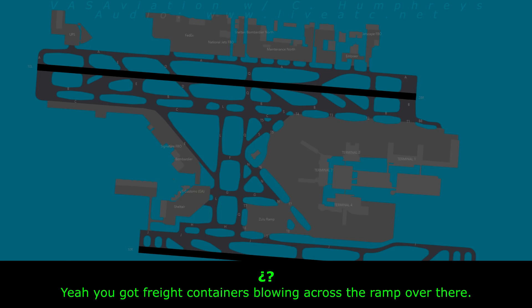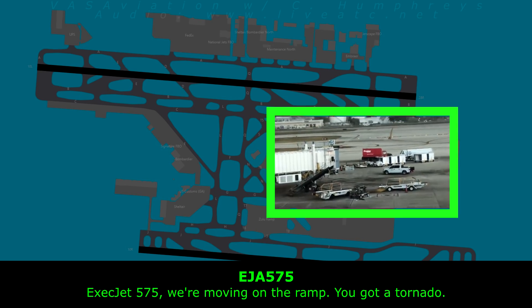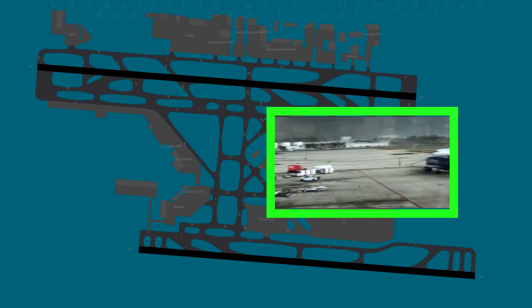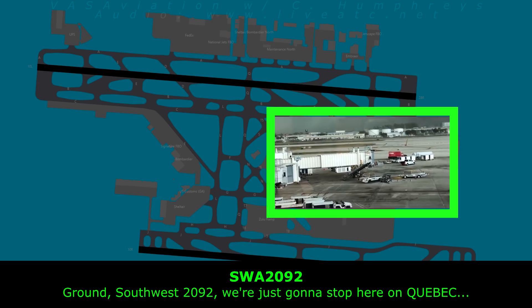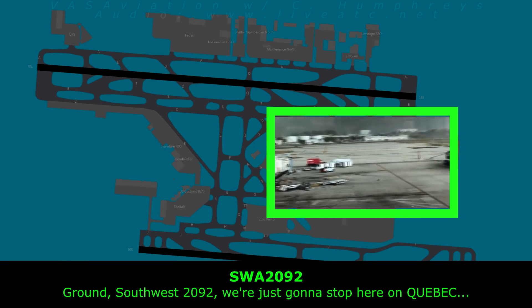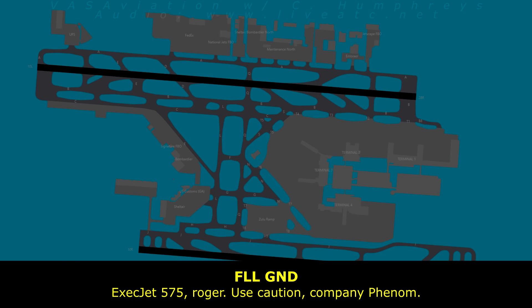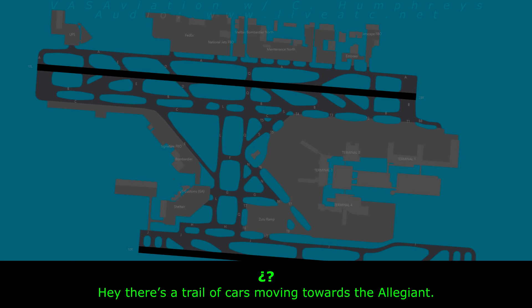Roger, I see that — thank you. You've got freight containers blowing across the ramp over here. Exceptjet 575, we're moving on the ramp — caution from your 6 o'clock. We're just going to stop here on Quebec just to see what we're doing. Exceptjet 575, we got hit on the ramp. We're okay, but we're trapped down here. 575, roger. There's a train of carts moving towards the area.